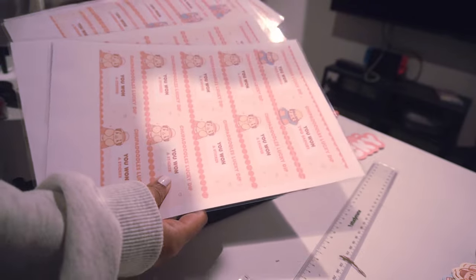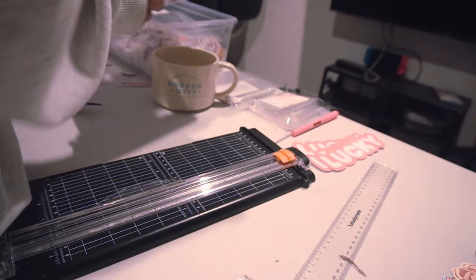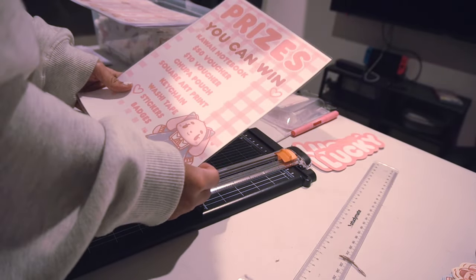I also did some really cute laminated lottery tickets for people to pick and choose their prize. I just need to cut these up, attach the sign, and I'm done.